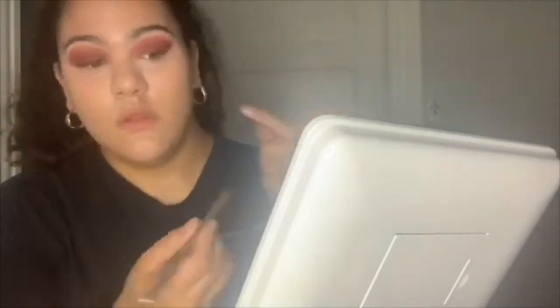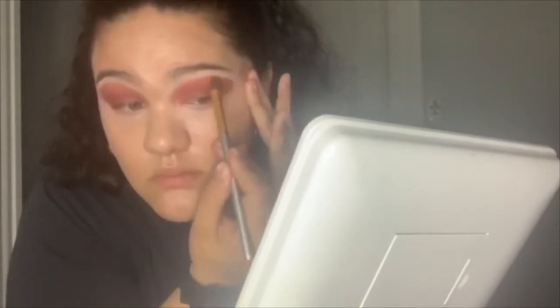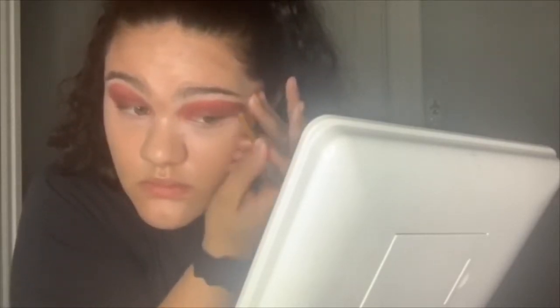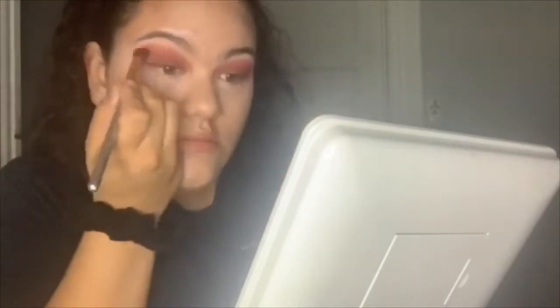She needs to do that to her attitude too — we need a blending brush for her attitude. If you keep pulling your eye back like that, you're about to stretch it all the way to your ear. She keeps blending and blending.